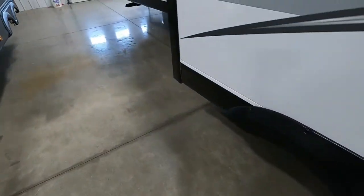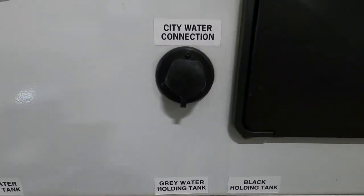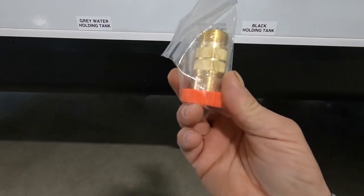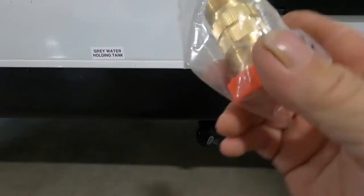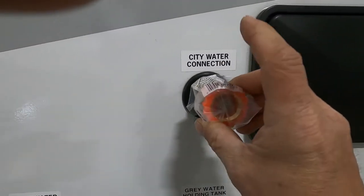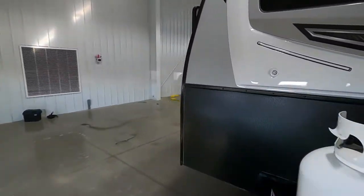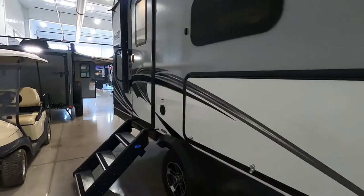Let's hook up our water. The city water connect is right next to your outdoor shower. Open this up — first and foremost, use your water pressure regulator. This water pressure regulator reduces the water pressure to 40 to 50 PSI, protecting the lines in your unit. Always use this when putting water in your city water connect or your black tank flush. When leaving the campsite, hook up your water pressure regulator and your hose, but don't turn the hose on yet — let's go find your hot water heater, which is located on the back of the unit.